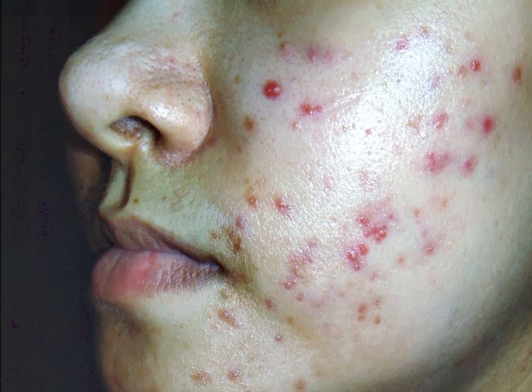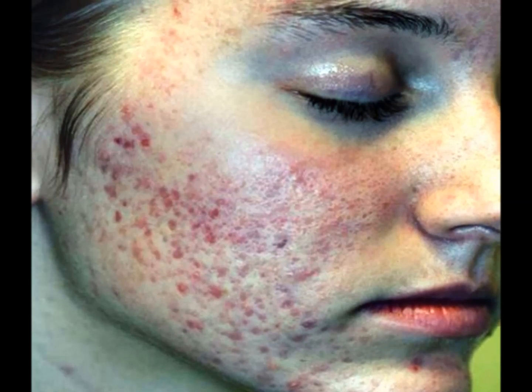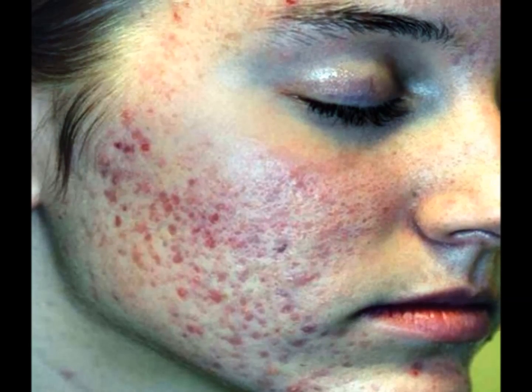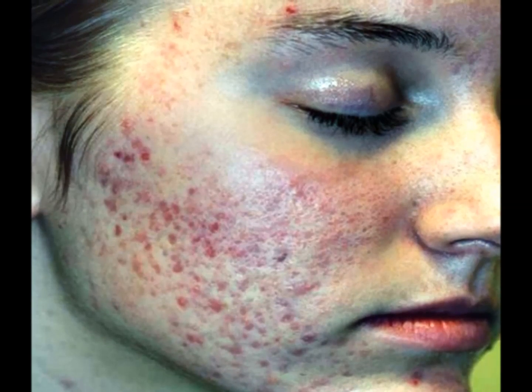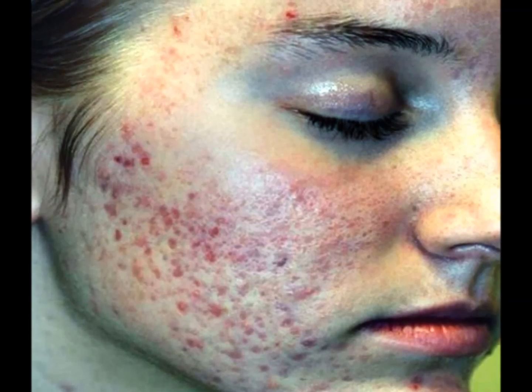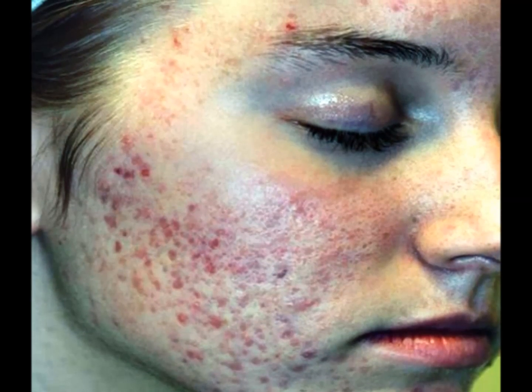Nodules are hard, large and inflamed pimples that occur deep in the skin. Cysts are pus-filled, painful pimples that form deep in the skin and can often cause scarring.